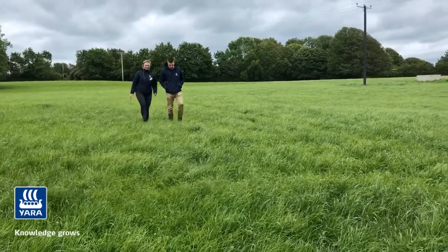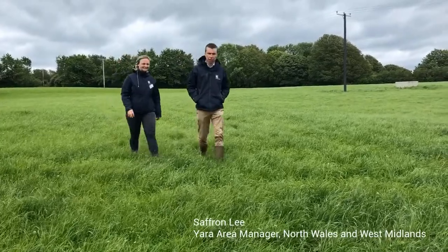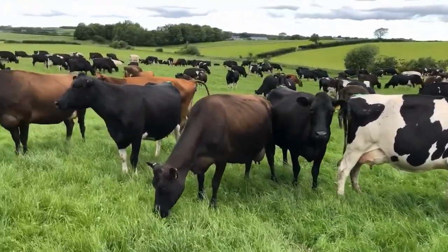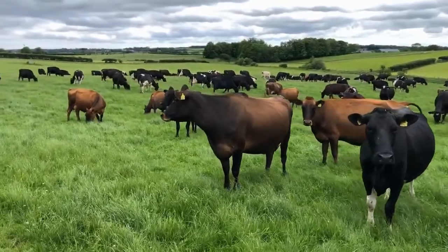Today we're at a farm in Anglesey and we're going to be talking about our booster range of fertilizer. All Yara Booster products – Stock Booster S, Silage Booster, and NutriBooster – are all complex compound fertilizers, so all the stated nutrients are in each and every pril or granule.